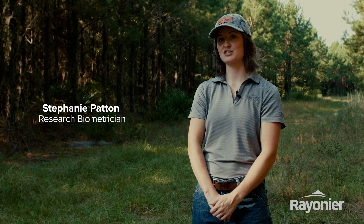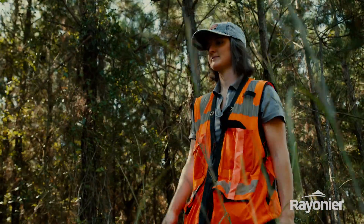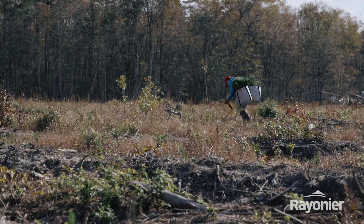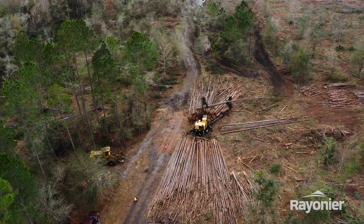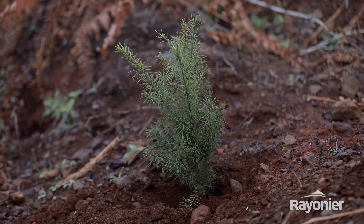I'm Stephanie Patton. I'm a biometrician at Rainier. A big part of sustainable forestry is replanting the trees that we cut down. We have to cut down trees because we all need forest products in our daily lives. At Rainier, we are typically planting many more trees than we harvest.